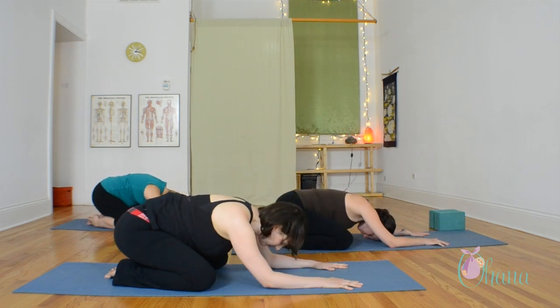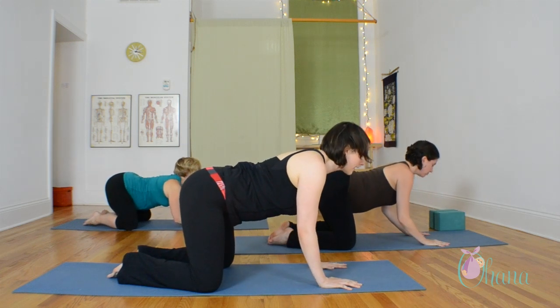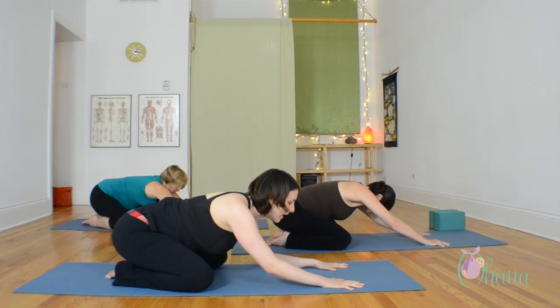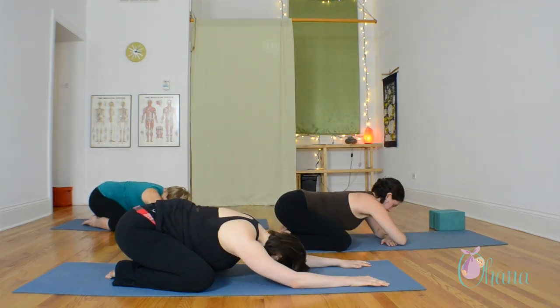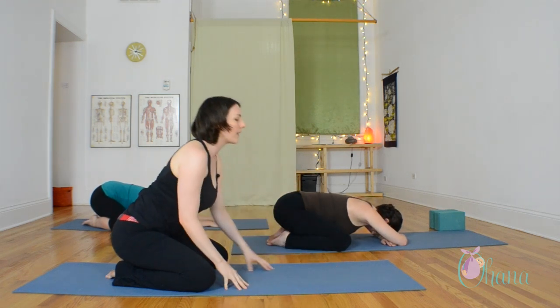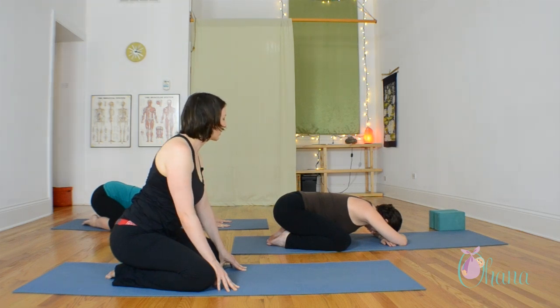Do that one more time, really slow and steady. And then with this next exhale, you're going to sit all the way back to your heels. Make your knees as wide apart as you need to get comfortable, and come into child's pose. You can either extend your arms all the way forward and bring your forehead to the floor, or you can bring your forehead to your forearms. Relax your jaw and take a couple deep breaths, inhaling through the nose and exhaling through the mouth.